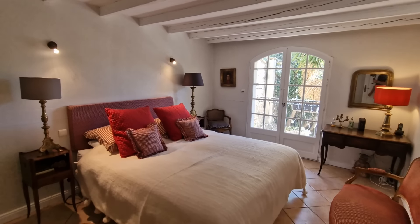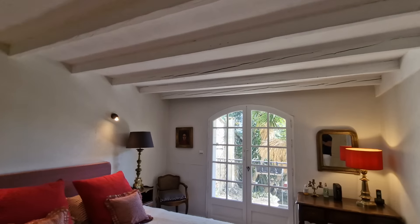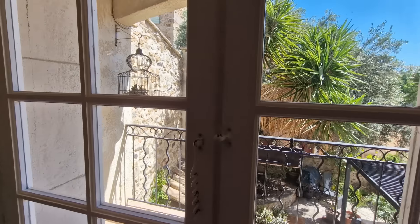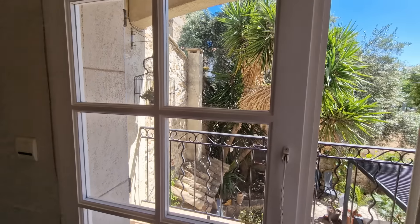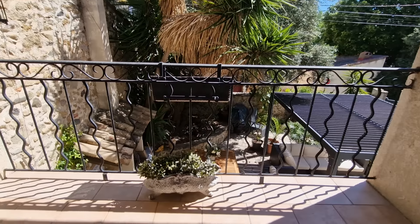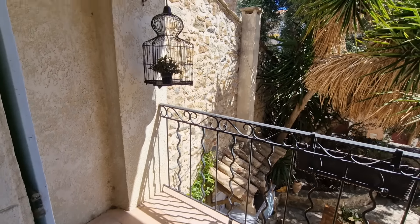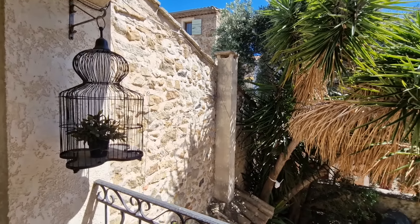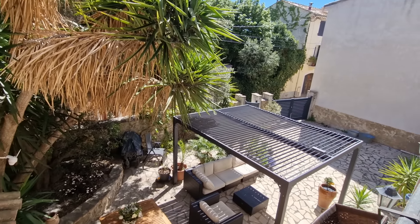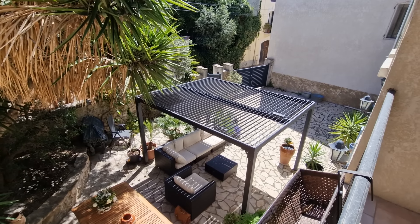I particularly like this room — firstly because I like the ceiling, but also because you've got doors to this terrace. Now we can get a view down to the front garden where we began the tour.